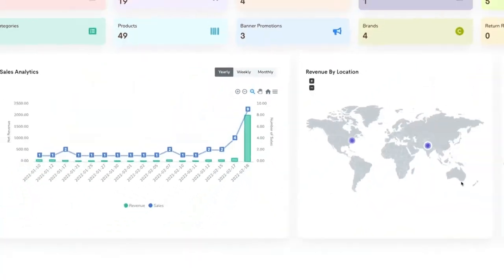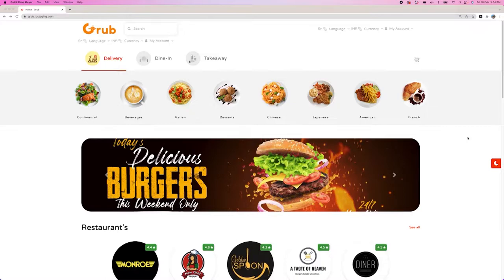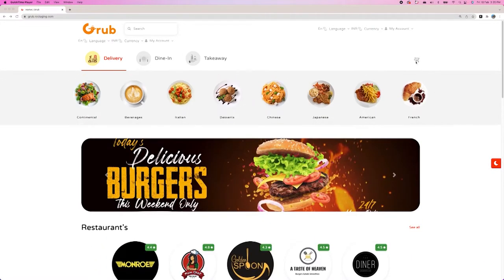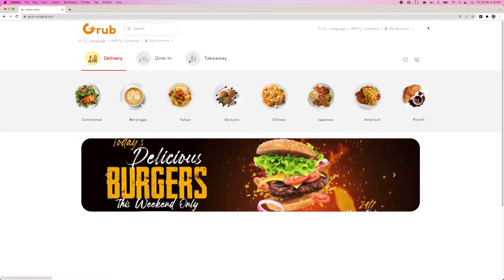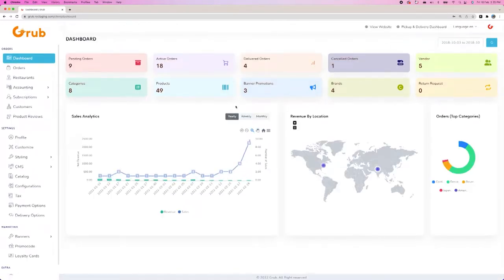I will be starting with our highly advanced admin panel with a robust dashboard which gives you everything you need to run, manage, and scale your food delivery business. Without any further ado, let's start with the demonstration of the admin panel. Here you can see three options: delivery, dining, takeaway, various categories, and top vendors with their offerings. We will start with our admin panel by logging in with admin credentials, then we will see the control panel and main dashboard.